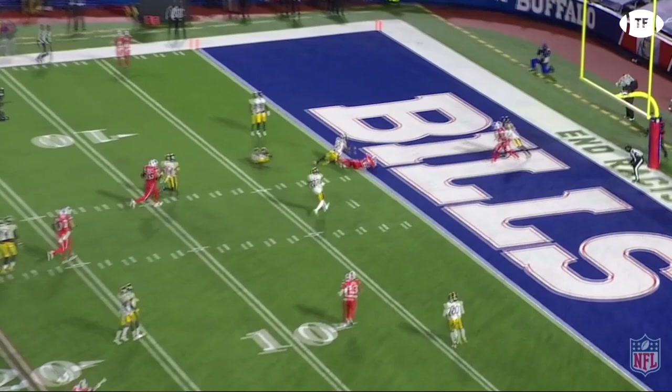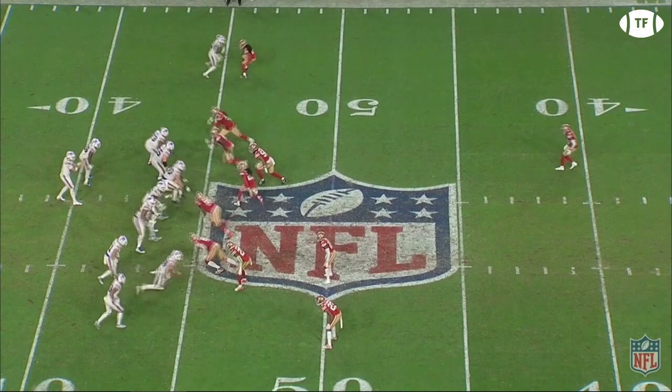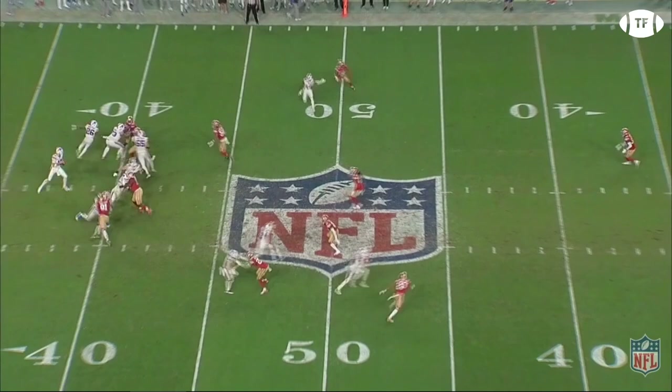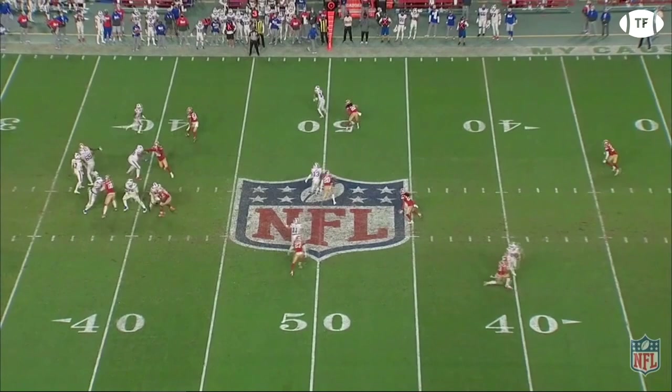And this is my candidate for route of the year. Top of your screen again, this time versus Jason Verrett. Diggs hits him with a jab step outside, allowing him to get an inside release, making another cut as if he's coming inside, before using his left leg to stop all his momentum, and then cut back to the sideline on the whip route. Verrett has no chance, and Diggs is wide open to move the chains.